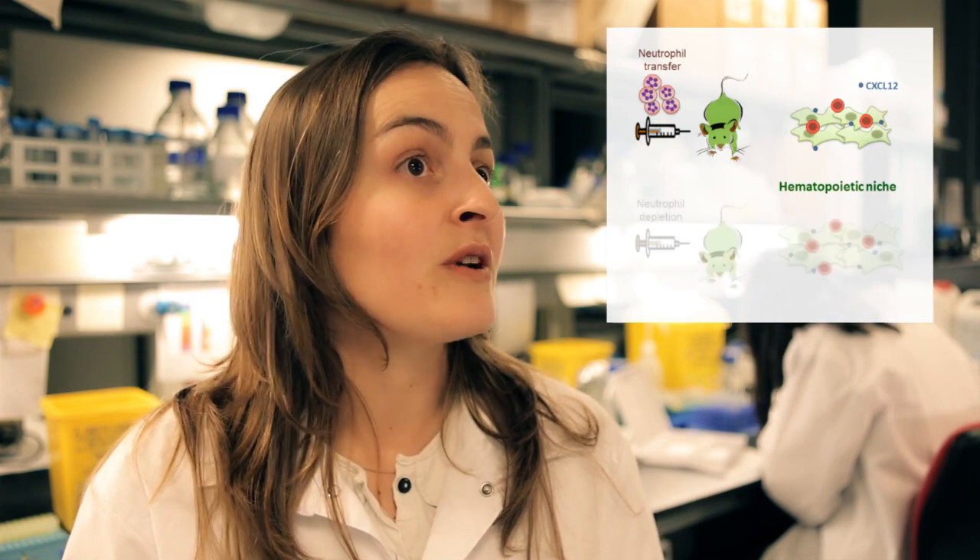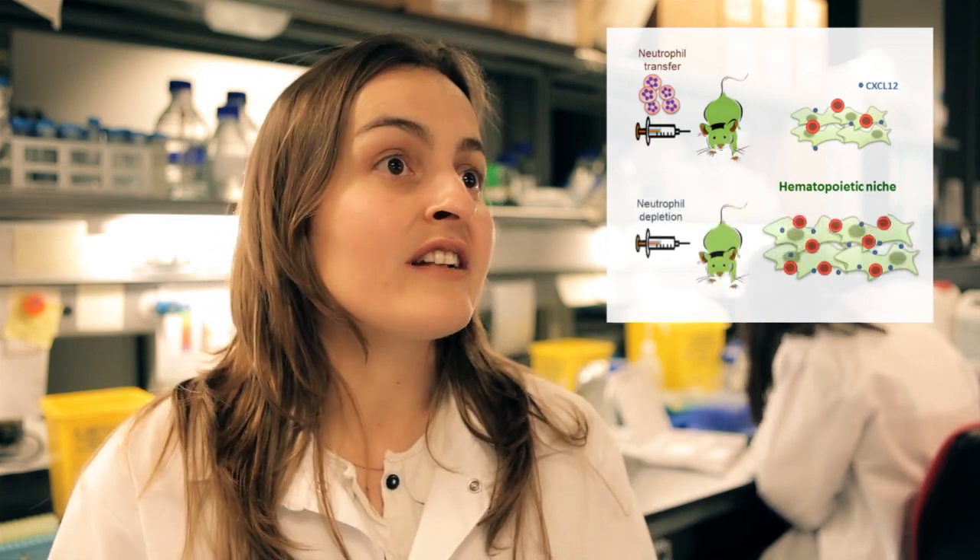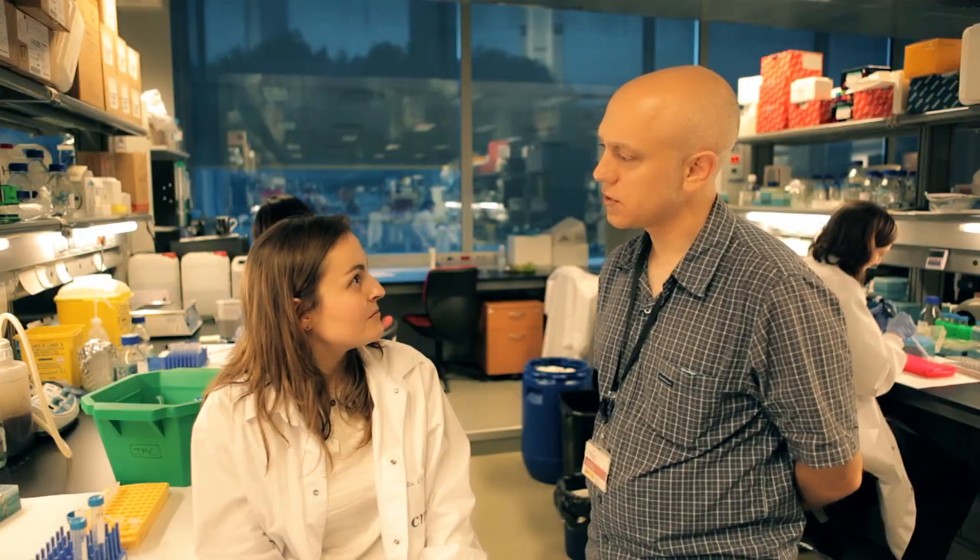Since hematopoietic progenitors are stored mostly in the bone marrow, I think we should look into what happens in this organ. Using the CXCL12 GFP mice, where we can follow the CXCL12-producing cells that form the niches that retain blood stem cells, I find that neutrophil transfer reduces both the number of niche cells and the levels of CXCL12. In contrast, when I deplete endogenous neutrophils, the number of niche cells and the levels of CXCL12 go up.